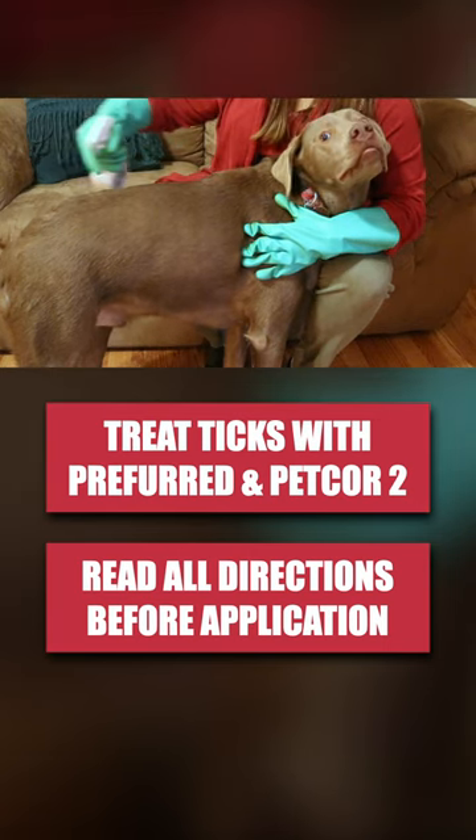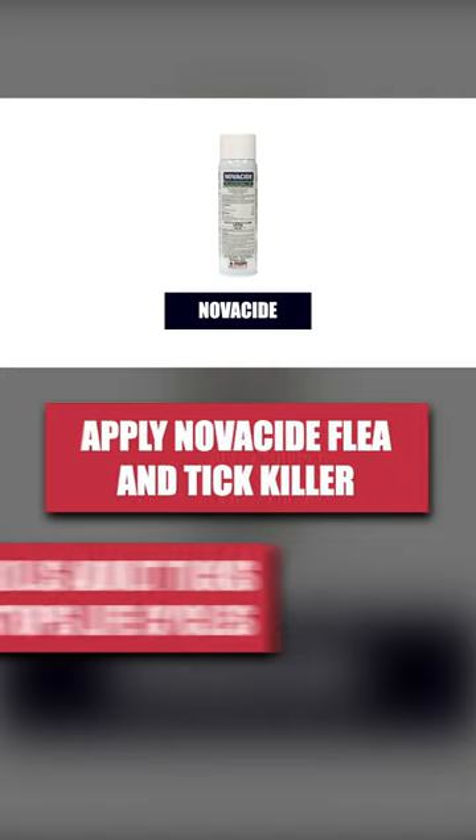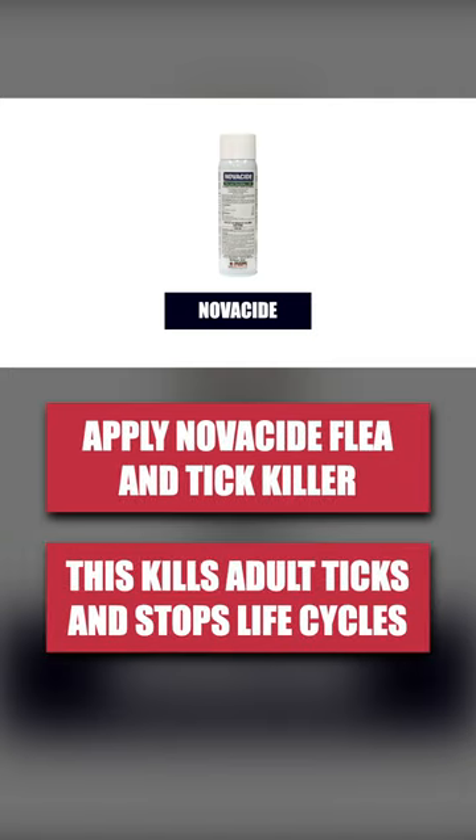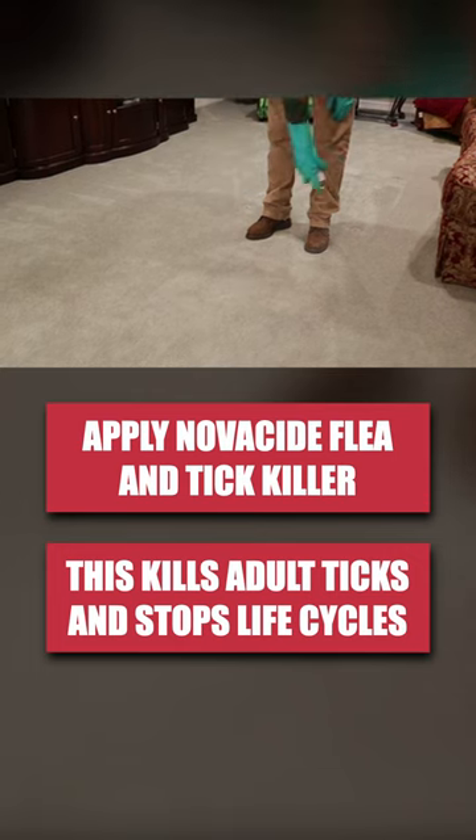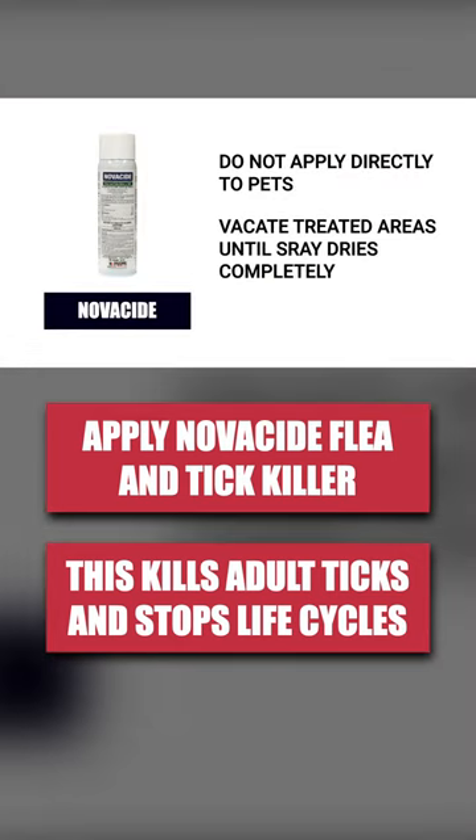After your pet has been treated, we recommend you vacuum your entire home and treat indoor floors with Novocide Flea & Tick Killer. This product contains an IGR that will control juvenile pests that may be hiding or traveling in your home. Do not apply this product directly to your pets, and keep all people and animals out of treated areas until the product dries.